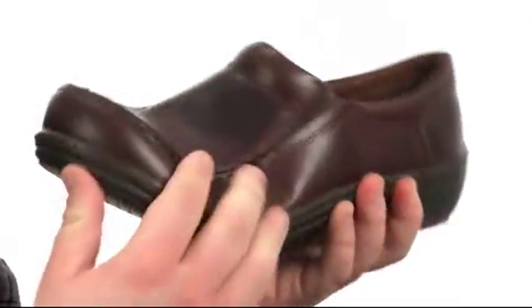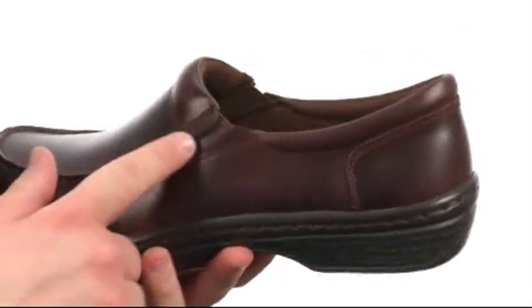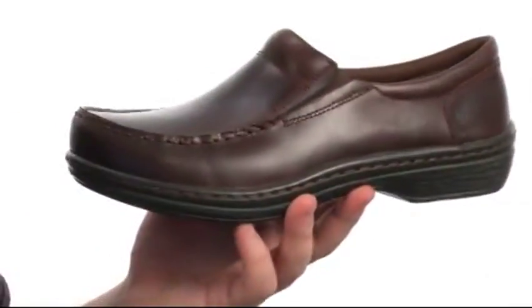This fantastic slip-on is very flexible in construction with an upper crafted from beautiful leather with plenty of detailed stitching throughout, including this mock toe. There's dual goring on either side of the tongue for easy on and off, and a lightly padded collar and tongue for added comfort.